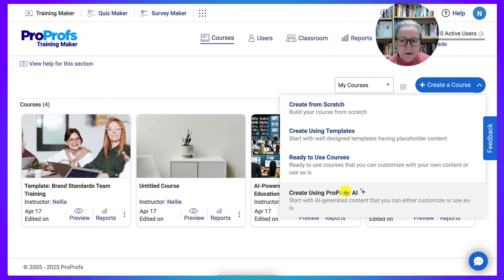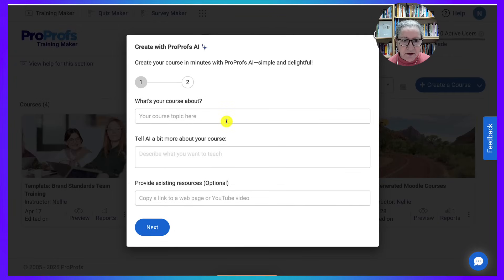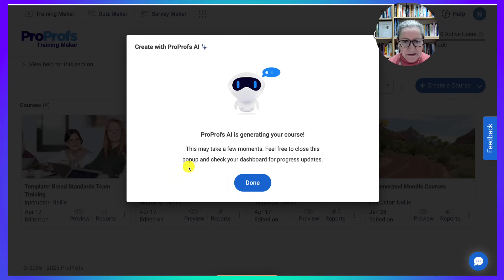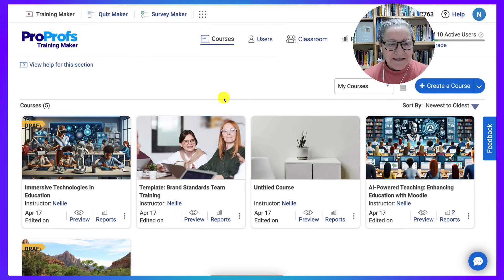I'm going to start with Create Using ProProfs AI. The next stage is to add content, but before we do that we need to come up with a name, then fill in the form and go Next. You can have a number of chapters in the course, pages under each chapter, and quizzes under each chapter. Notice it's generating the course — and our course is ready.